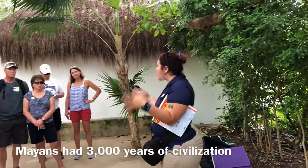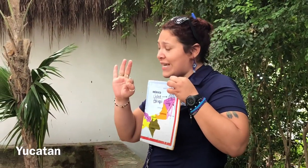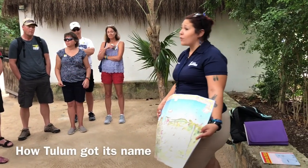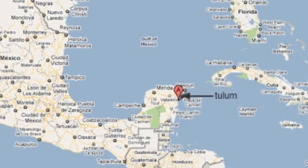Around three thousand years of civilization. The Yucatan Peninsula is composed of three different states. The pink one right here near the coast — Quintana Roo state — is where we are right now. The meaning of Tulum is 'city protected by walls,' but that is not the original name of the place. The Mayas provided that name.